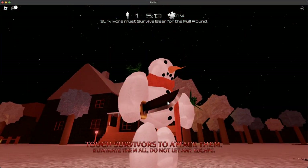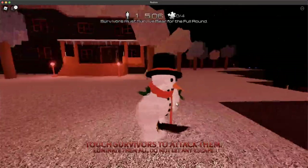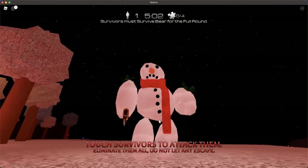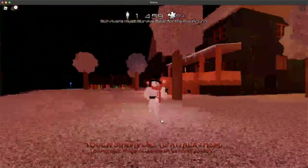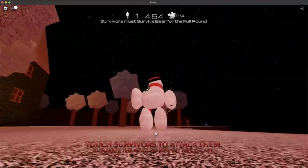Yeah, this is the Snowman. I don't know why he has a knife. Like, who gave him this thing? But he has a fat body. His legs disconnect sometimes. That's pretty cool.